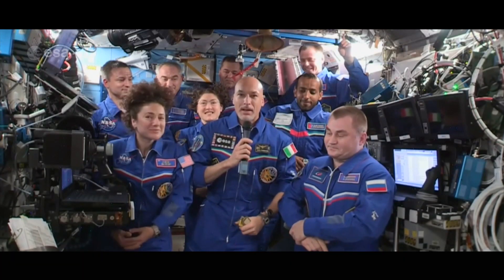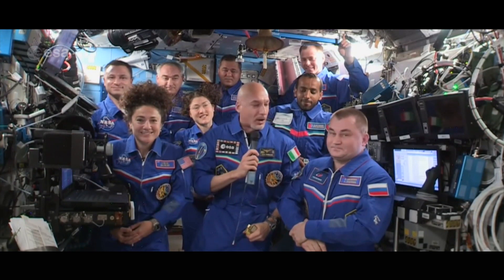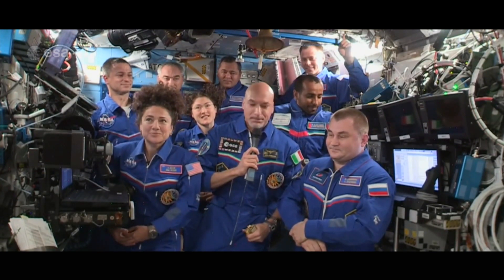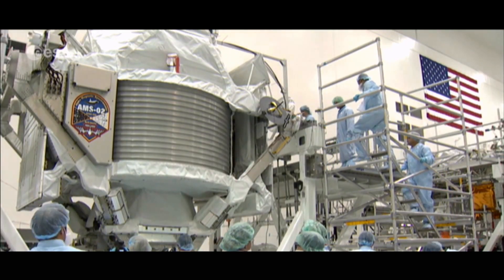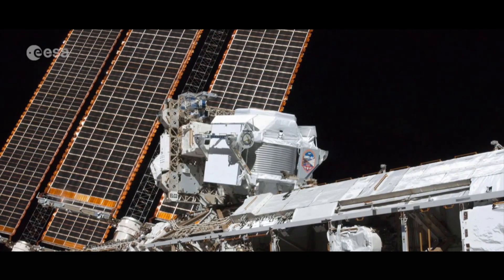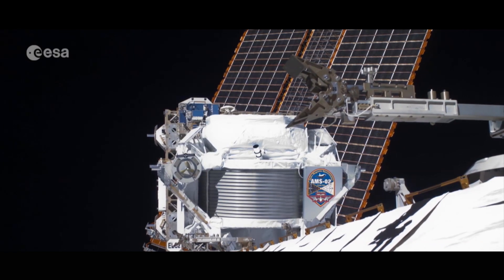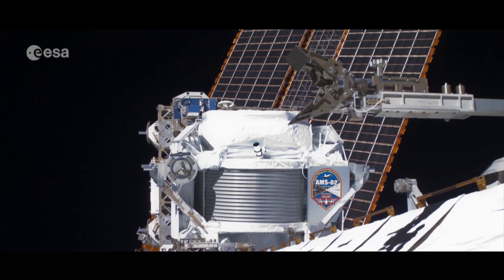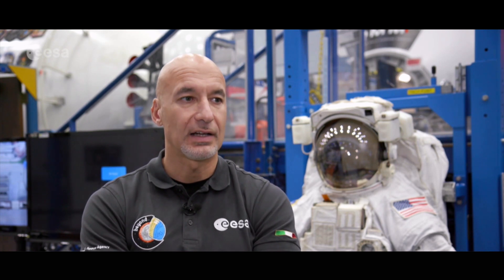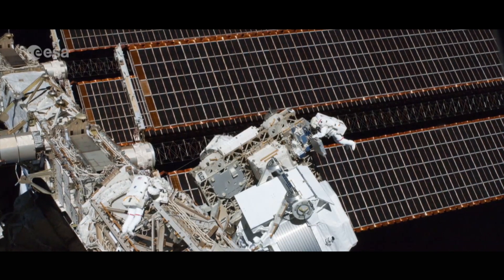It's not just spacesuits that are key to a successful EVA — astronaut training is also vital, especially when the mission is difficult. European Space Agency astronaut Luca Parmitano recently undertook a spacewalk at the International Space Station to repair the Alpha Magnetic Spectrometer. The AMS-02 is a particle physics experiment mounted to the outside of the space station. Three of its four cooling pumps needed replacing. AMS is in a remote area without handles or locations to hold on to, because it was not made to be repaired via EVA.